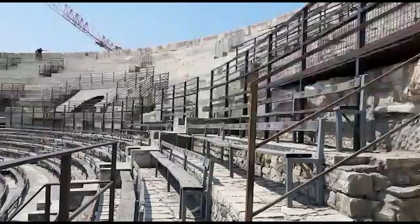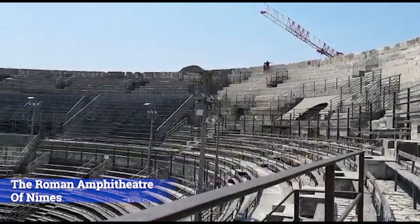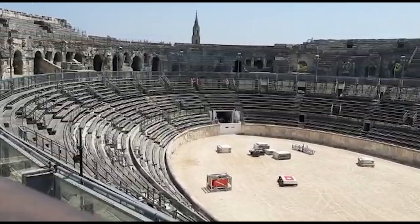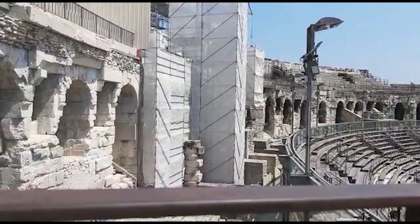We also visited the Roman Amphitheatre. It was built around 70 CE, shortly after the Colosseum of Rome, and it's probably one of the best preserved Roman amphitheatres in the world. It's 133 meters long and 101 meters wide.